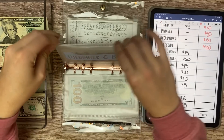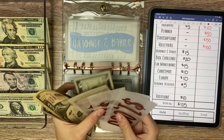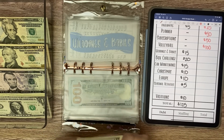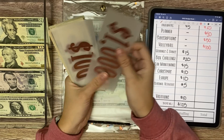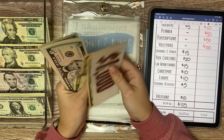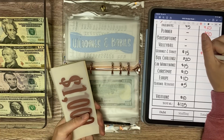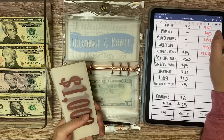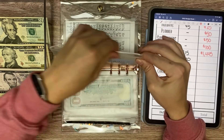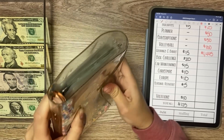And then Weddings and Babies is receiving $15 today — a $10 and a $5. So we have $1,445 in Weddings and Babies. Once we get to $1,450, I'm going to start shopping for my sister-in-law's baby shower gift, so that will be fun.